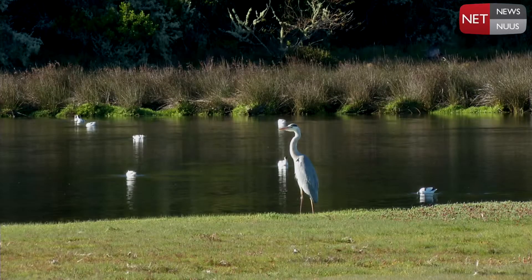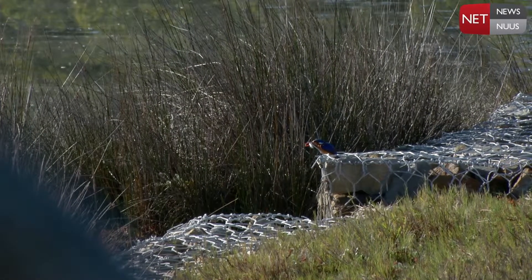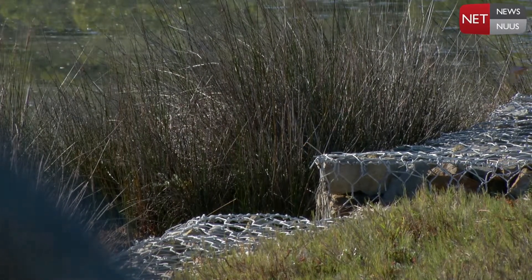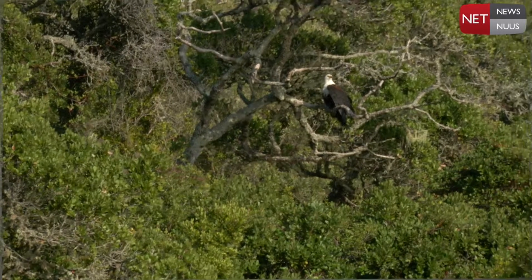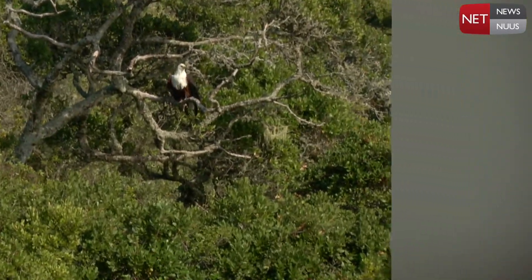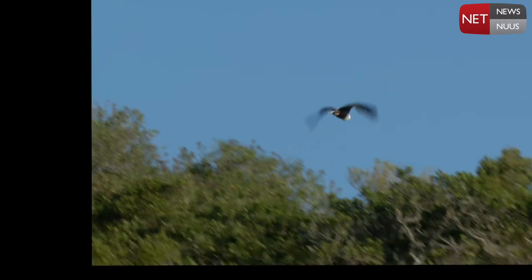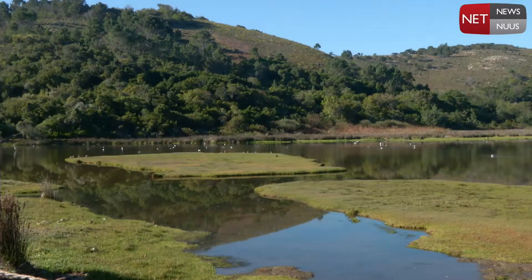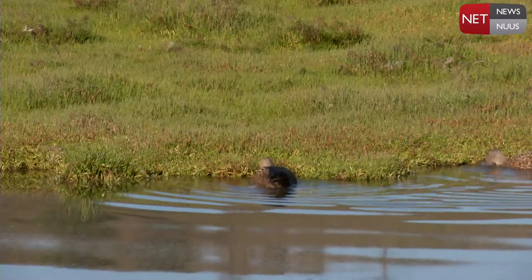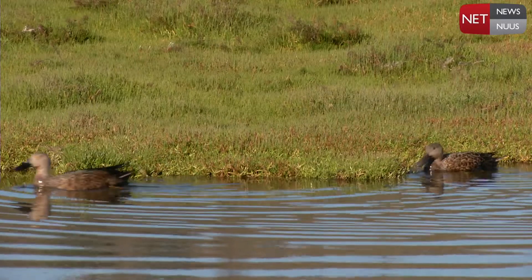The wetland area on the eastern side of George Rex Drive, just before the causeway entrance to Leisure Island, is very convenient to start your bird watching. There's some parking available and you don't even have to get out of your car. Here you can see a lot of water birds, including spoonbills, egrets, small waders, ducks, herons, and kingfishers.